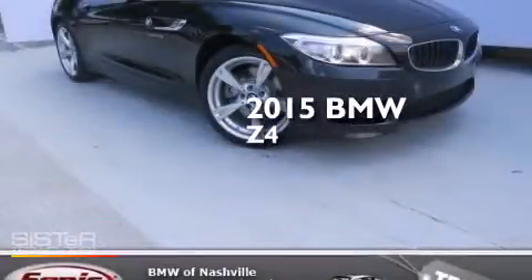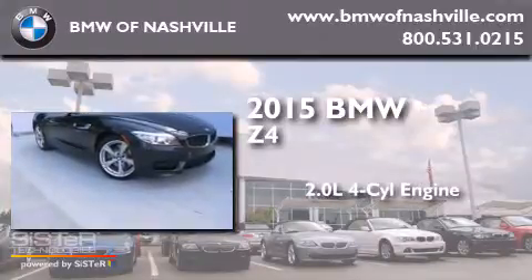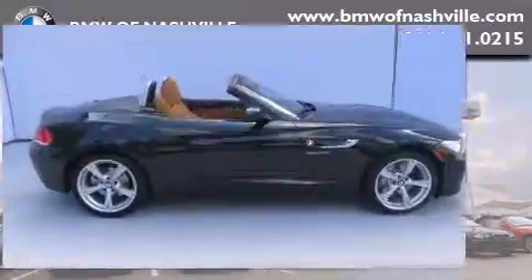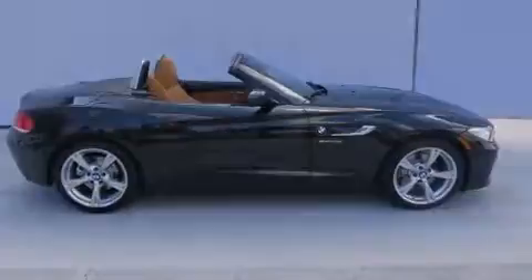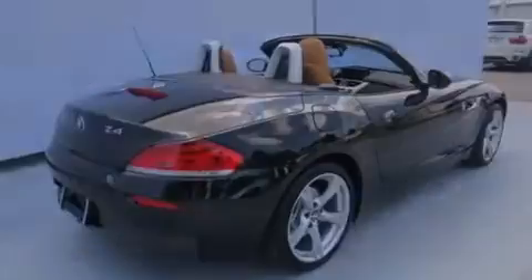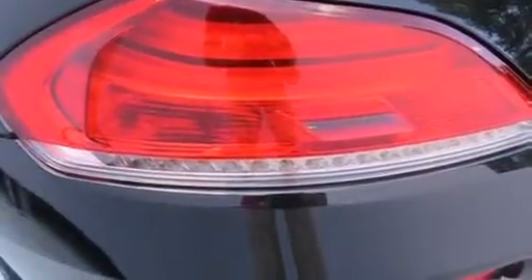This is a brand new 2015 BMW Z4. It features a 2.0-liter 4-cylinder engine and an automatic transmission. Its top features and packages include a technology package, a cold-weather package, a heated steering wheel, and many other features.